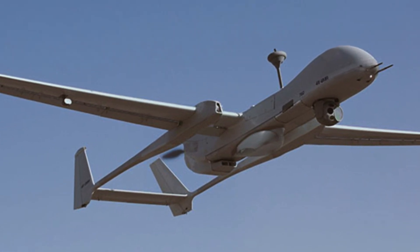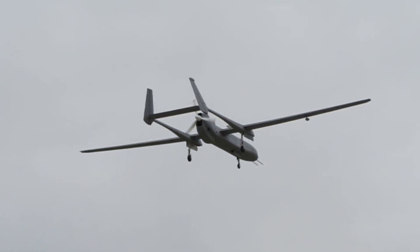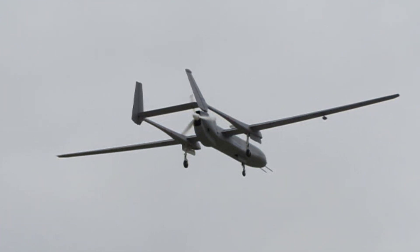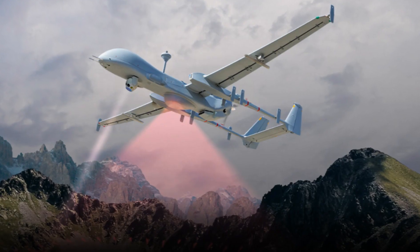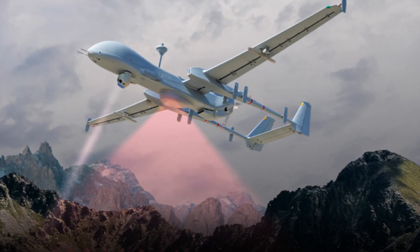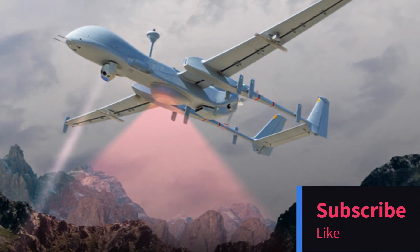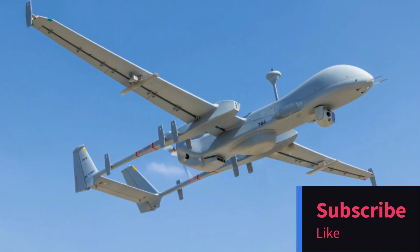As always, stay tuned to Tech News Network for more updates on cutting-edge military technology. If you found this video informative and exciting, don't forget to give it a thumbs up and share it with fellow aviation enthusiasts. Subscribe to our channel for more in-depth explorations of the latest aerospace innovations. Thanks for joining us, and we'll catch you in the next video.